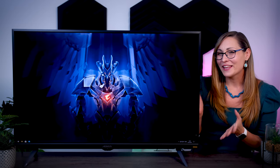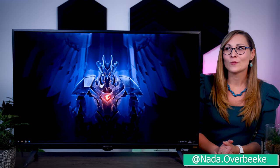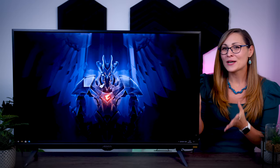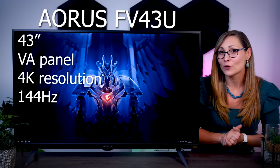I know that I'm quite late with this review — we actually got this monitor ages ago and I made loads of promises on Twitter that it would be done soon, but unfortunately it kept being postponed due to our move. So finally, after a couple of months of waiting, let's talk about the Aorus FV43U, which is a pretty impressive 43-inch monitor with a VA panel, 4K resolution, and 144Hz refresh rate.